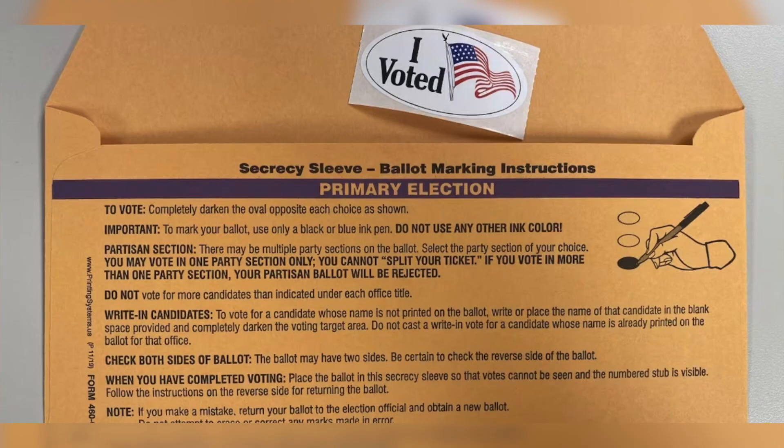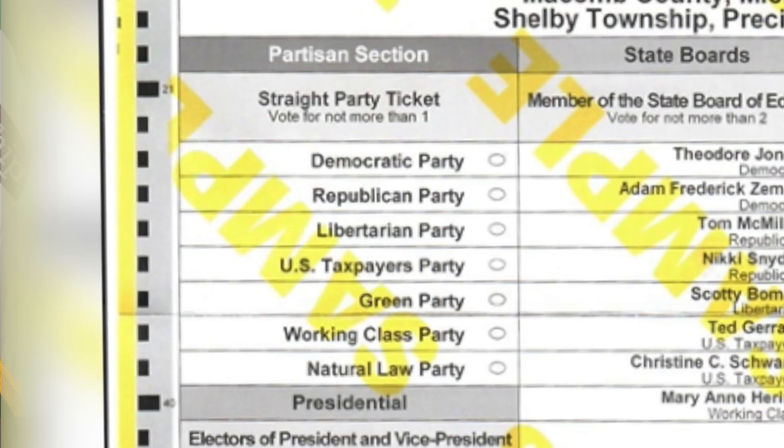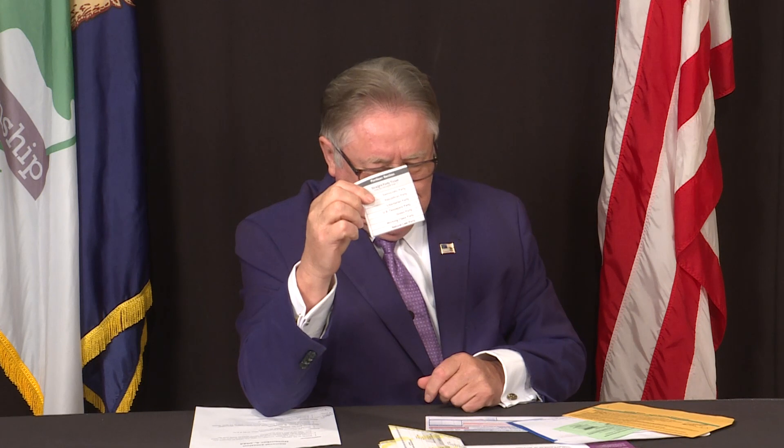Once you fill out the ballot, there are a couple of different ways to do so. One option is so-called straight party voting. We'll put this on the screen for you — every party on the ballot is listed and you can fill in the oval of the party of your choice, and every partisan candidate from that party will receive your vote automatically. You don't have to vote candidate by candidate.